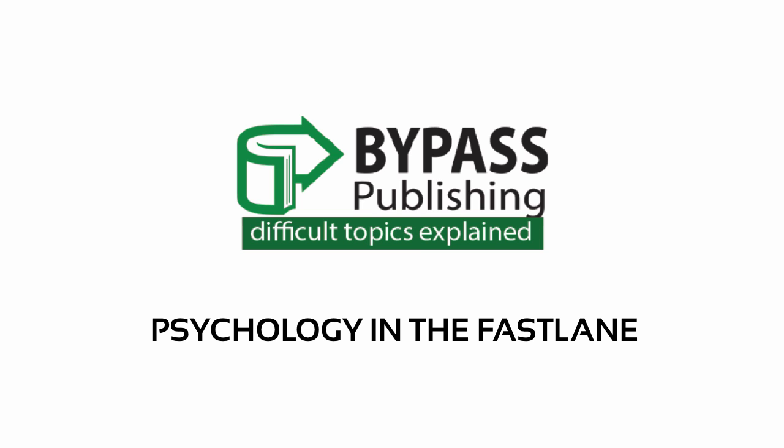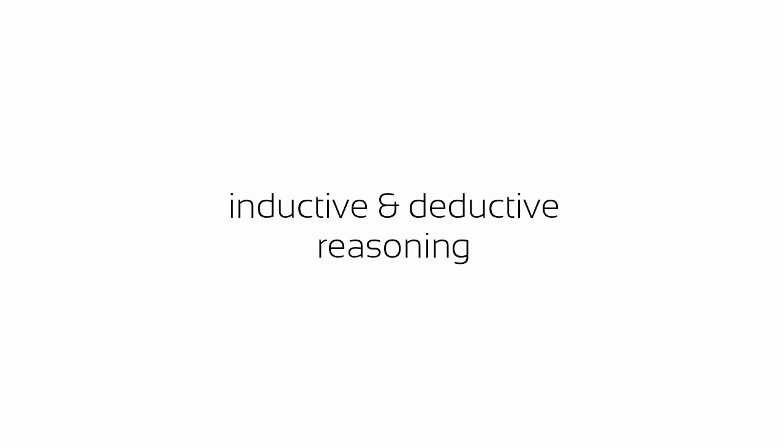Bypass Publishing presents Psychology in the Fast Lane, Difficult Topics Explained: Inductive and Deductive Reasoning.